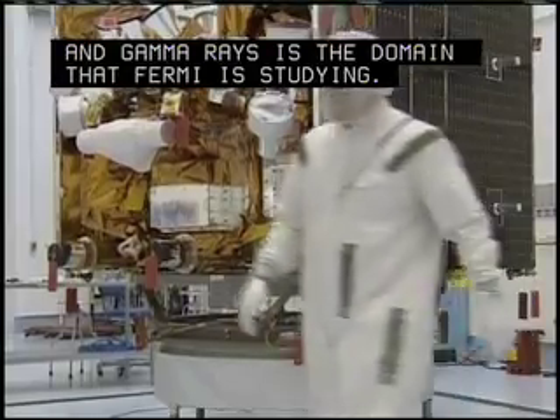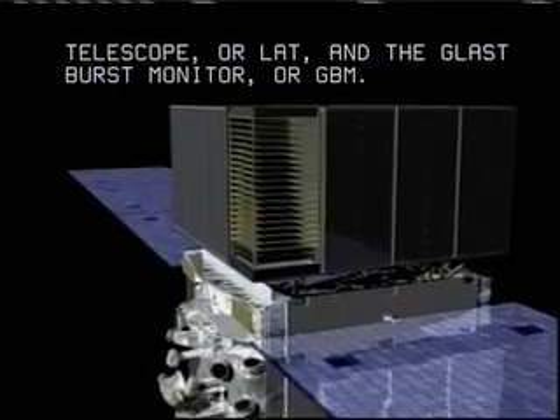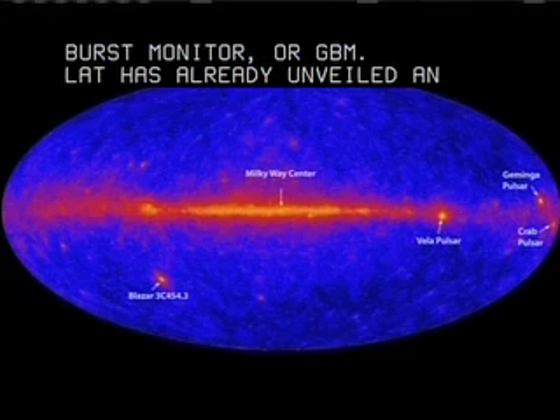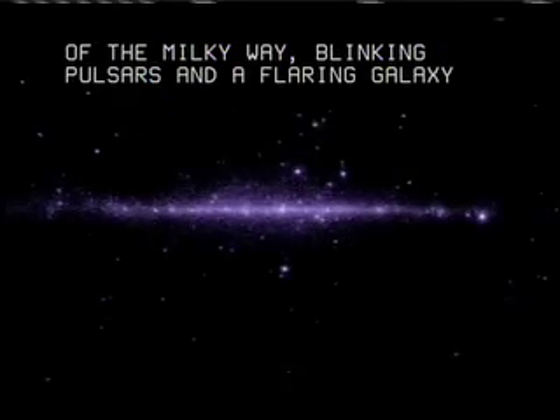Fermi carries two instruments: the Large Area Telescope, or LAT, and the GLAST Burst Monitor, or GBM. LAT has already unveiled an all-sky image of the glowing gas of the Milky Way, blinking pulsars, and a flaring galaxy billions of light-years away.